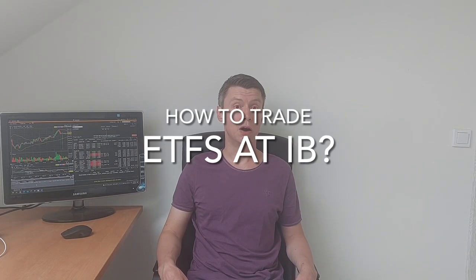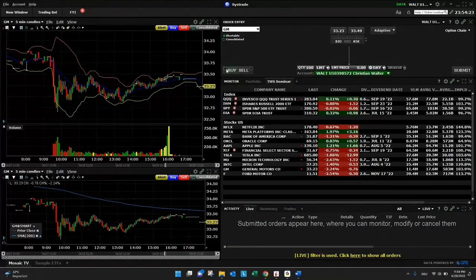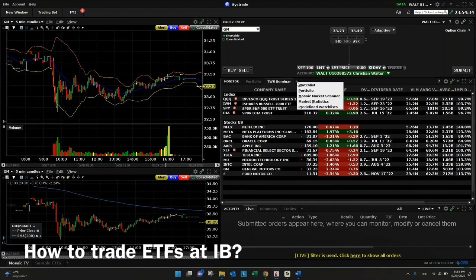Now I want to show you how to trade ETFs with Interactive Broker and what might be a good choice for ETFs to trade with the TWS. For this we will go to the screen. To trade ETFs with the TWS it's pretty simple — it's almost the same like stocks. I just want to give you some hints on how to find a list of ETFs.